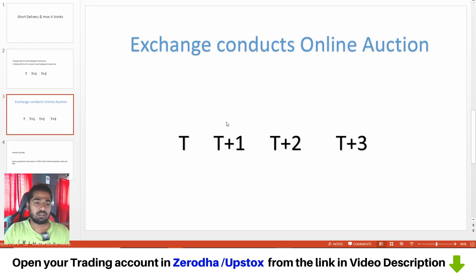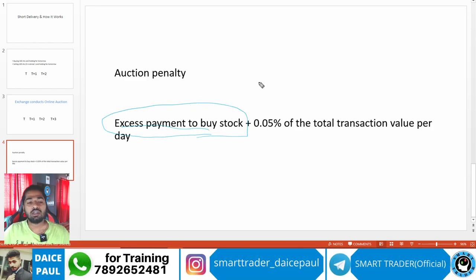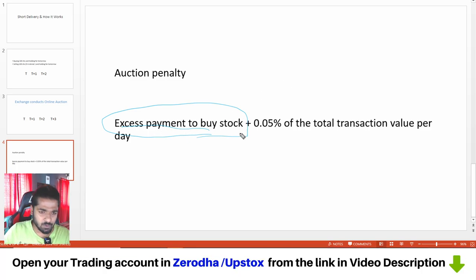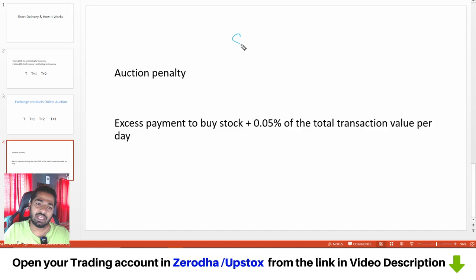What is the penalty? The auction penalty is the excess payment to buy the stock. Whatever the exchange paid in the auction — whatever the difference is — that excess amount will be charged to the person who defaulted. On top of that, 0.05% of the total transaction value per day is also applied as a penalty. So these two charges will be added together.